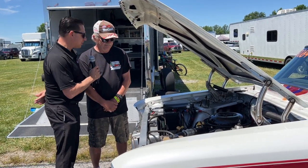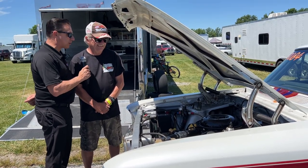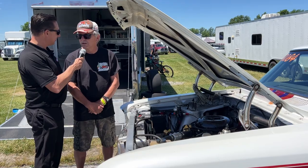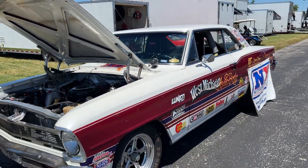What kind of reaction do you get to this car from people coming by? A lot of people that like stockers really like it because it's more or less old school. That's why we're here. That's the look.